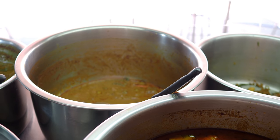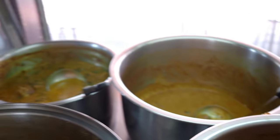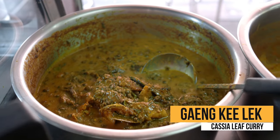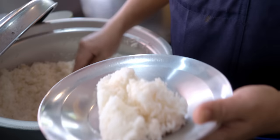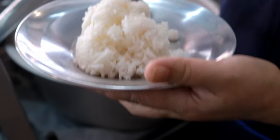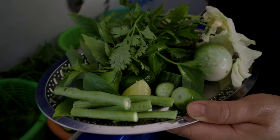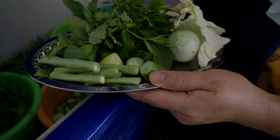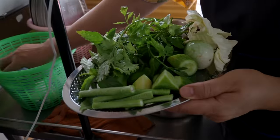Panang moo and gaeng khi lek — cassia leaf curry. So we're going to get a little mixture of all. And this is — oh, this is the boss. She's getting me everything. Over here you can help yourself to some nam phrik kapi.